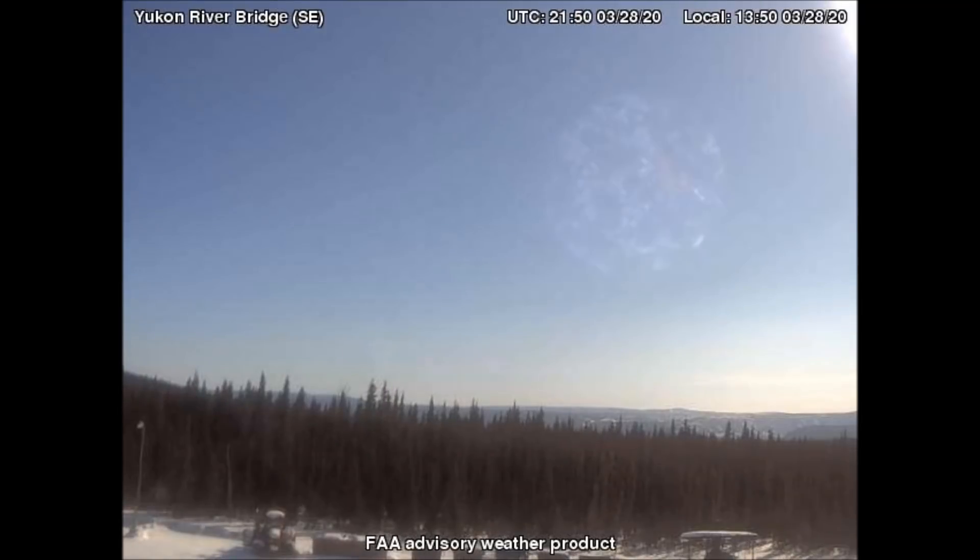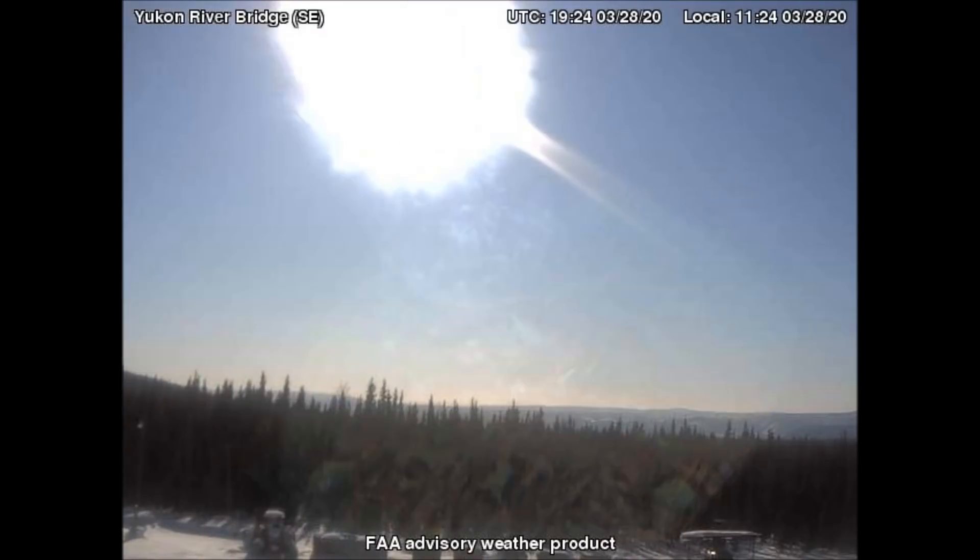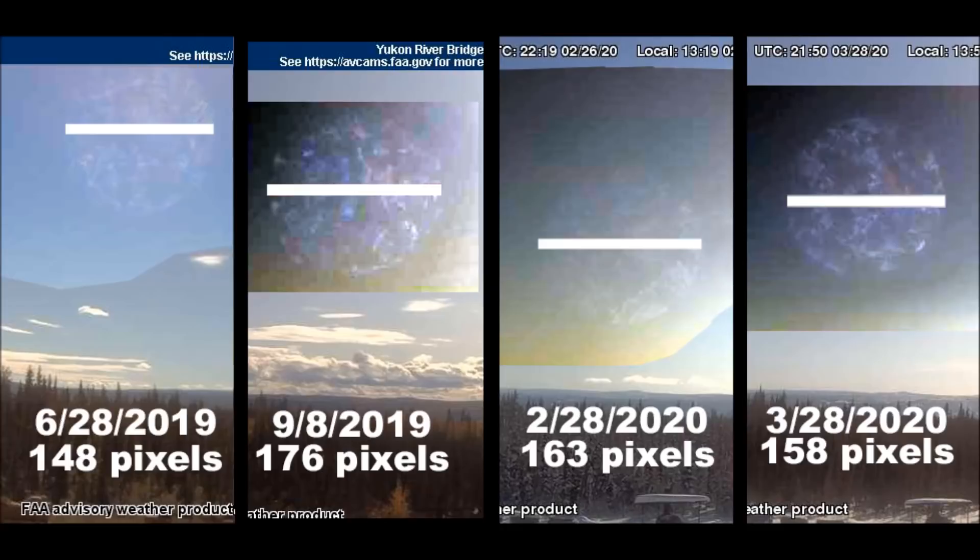Here are four different snapshots of this same object from the same camera during four different time periods. Back on June 28, 2019, this object was 148 screen pixels in diameter — I use screen pixels because it's a consistent way of measuring something in a picture on the screen. Ten weeks later on September 8th it was a bit larger, which indicated that it was either approaching us or Earth was approaching it. But then on February 28th we were farther away, and as of March 28th, just a few days ago, we were even farther away. Thus the distance between Earth and the celestial object is now increasing.